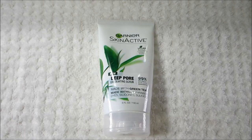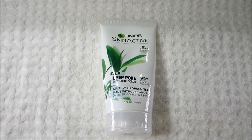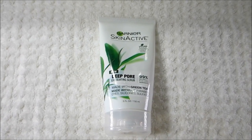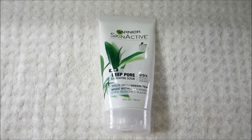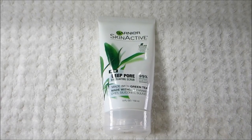The next product is also a brand new product at the drugstore. This is the Garnier Skin Active Deep Pore Exfoliating Scrub. It's very similar to the cleanser — it's a little bit thicker of a gel product, and it does have exfoliating beads in it. The beads are few and far between, so it's not too harsh.